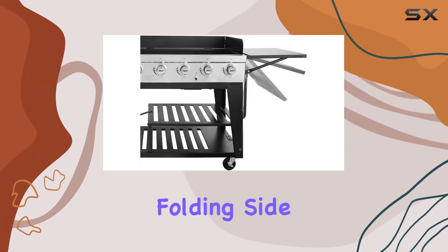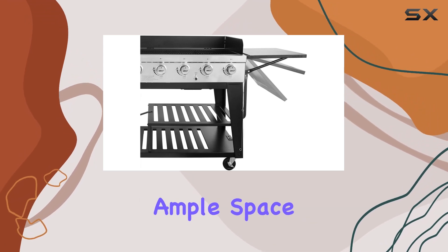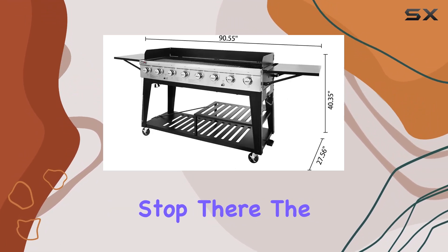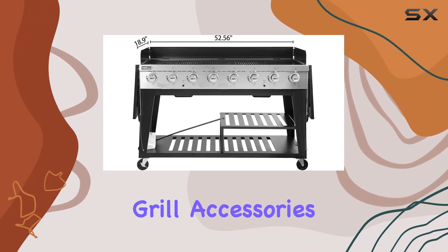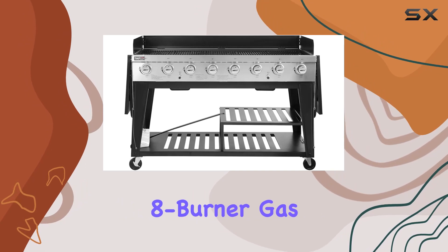Add to that the two folding side tables providing ample space for food preparation. The two-level heavy-duty open cart is a storage haven for all your grill accessories.